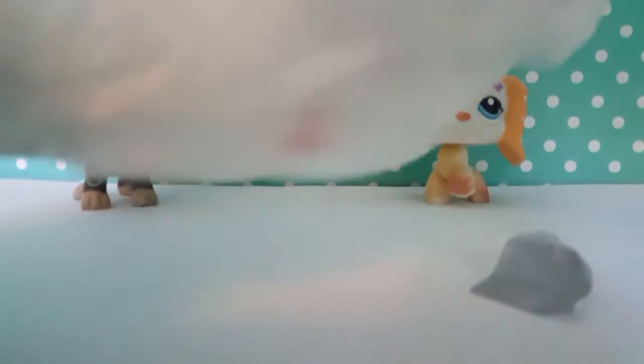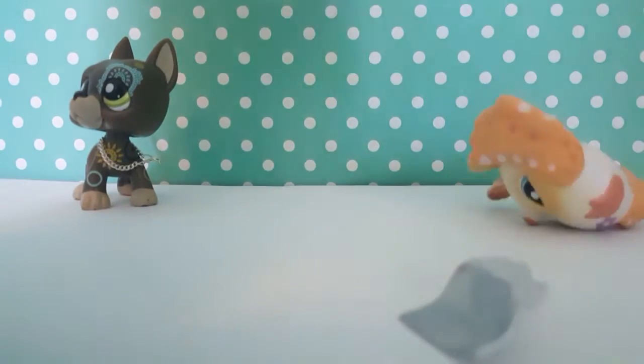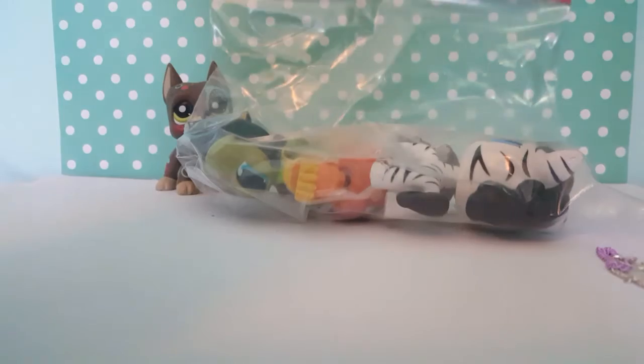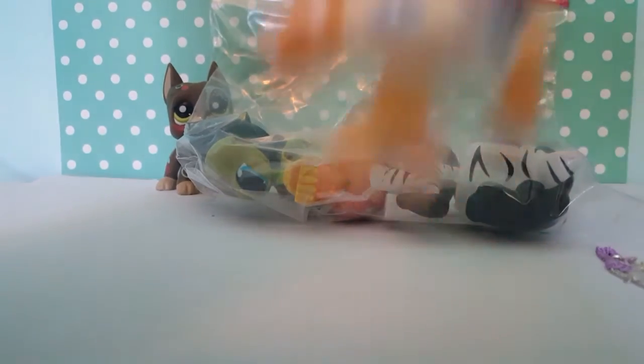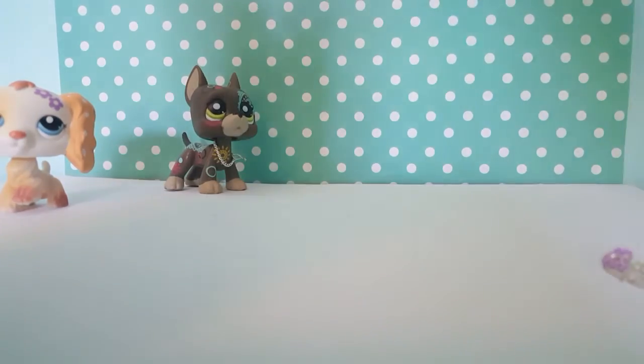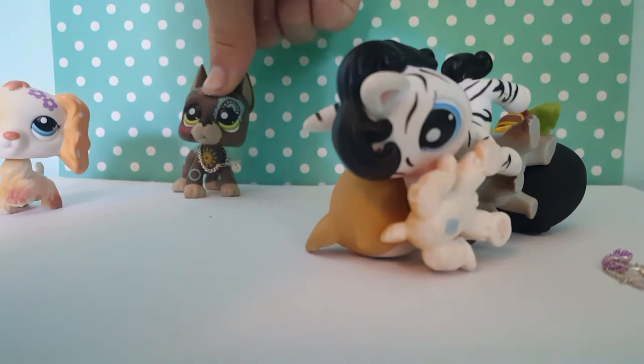I cut it open — first peek in there. Whoa, it's in another package! Just making sure there's no note — there might be. I'm going to move this so you guys can see. It's really big so I'm going to have to put it this way. Oh my dog, it's in a cute thing — oh my dog, this is the most amazing thing in my life!